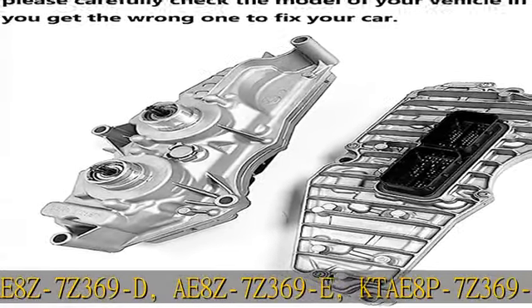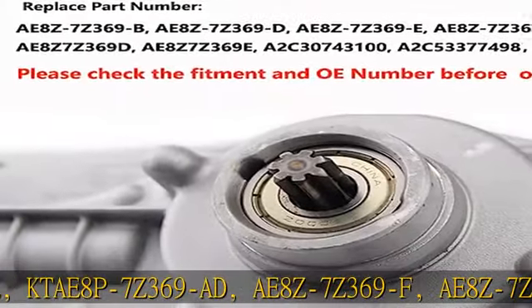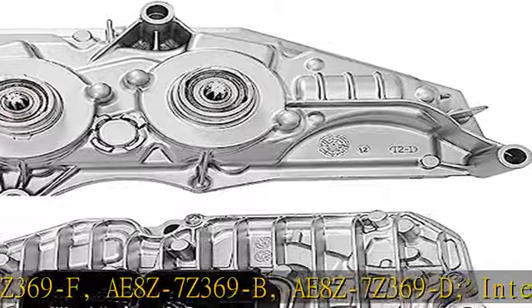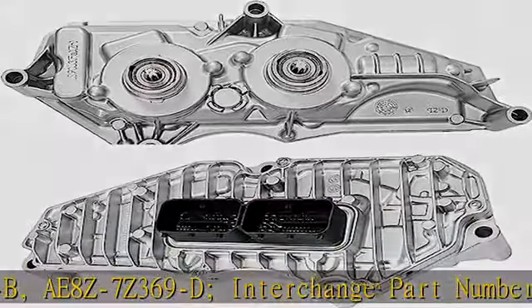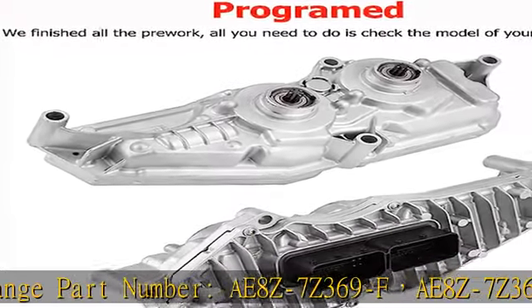Interchange Part Number: AE8Z7Z369F, AE8Z7Z369B. Superseded Part Number: AE8Z7Z369B, AE8Z7Z369D, AE8Z7Z369E.